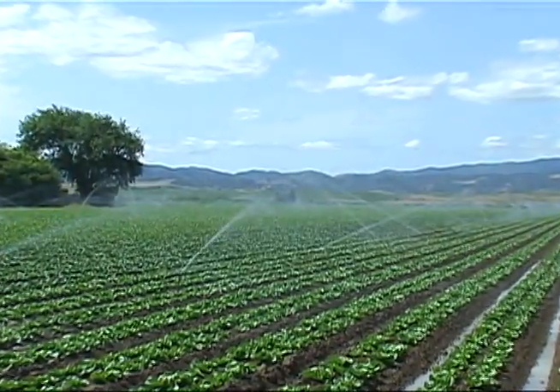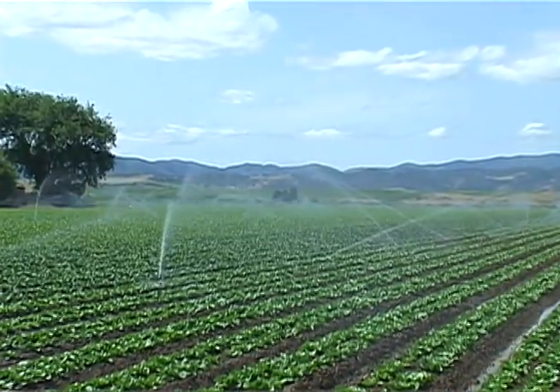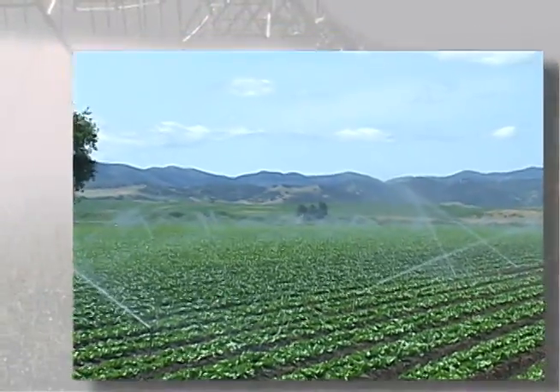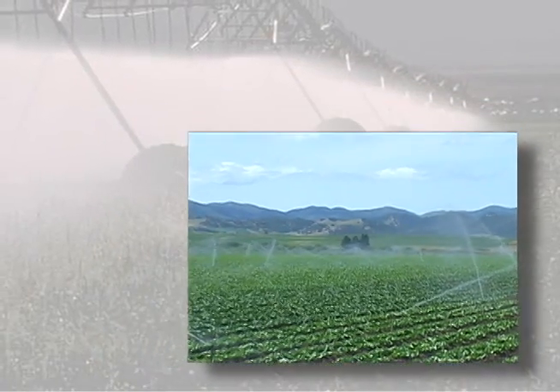Besides the water we drink, clean water is also needed to grow our food. Uncontaminated water, sprayed on our crops, is the first step in keeping our produce safe.